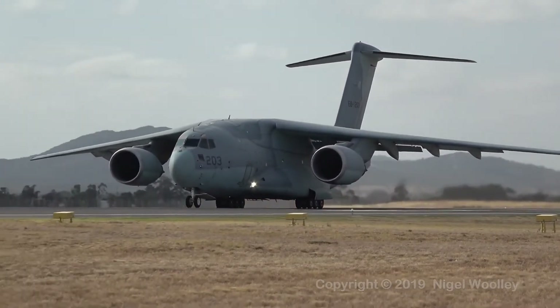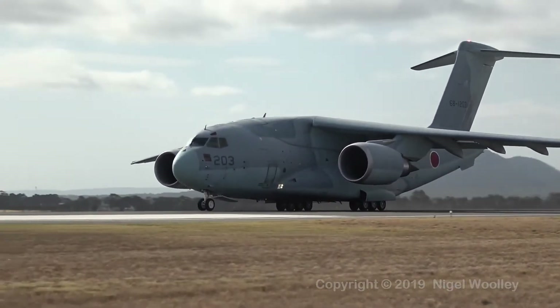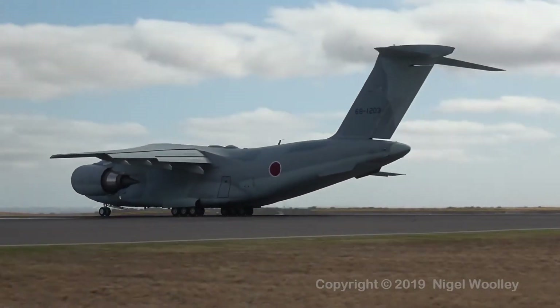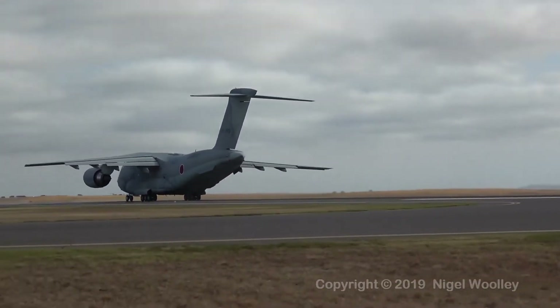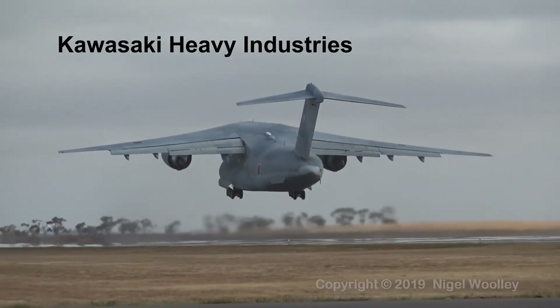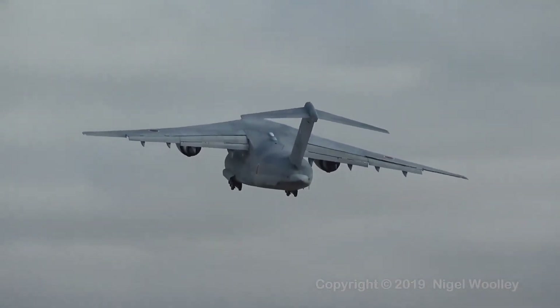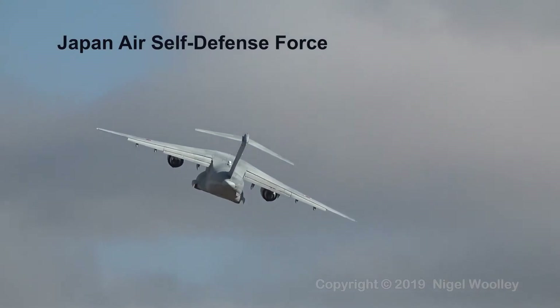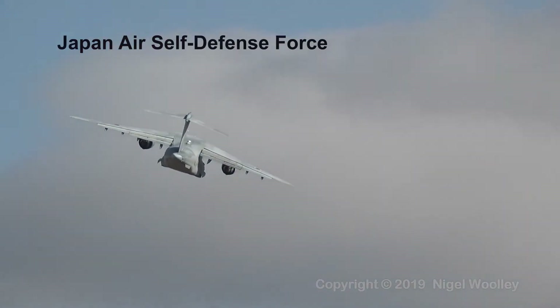Today, we will talk about the Kawasaki C-2 aircraft. Kawasaki C-2 is a Japanese advanced military transport aircraft, designed and manufactured by Kawasaki Heavy Industries. C-2 is suitable for military and commercial transport, and is designed to meet the requirements of the Japan Air Self-Defense Force.